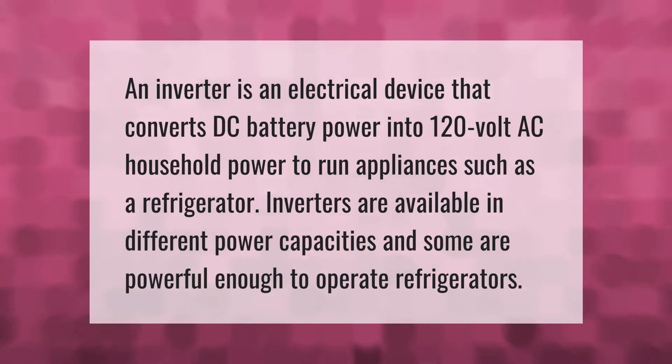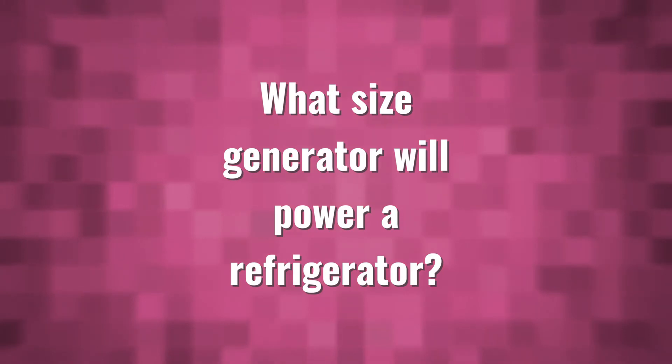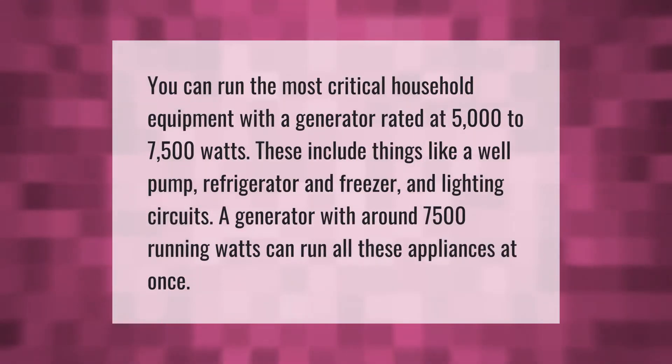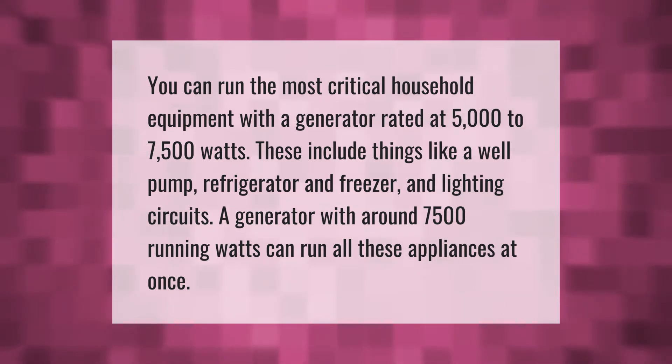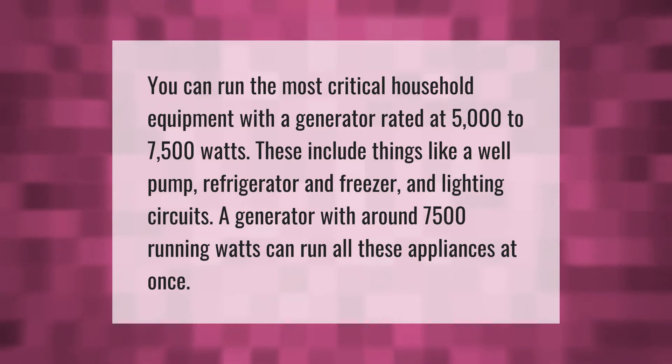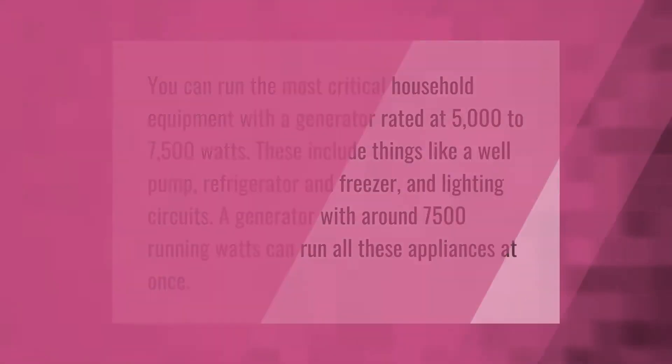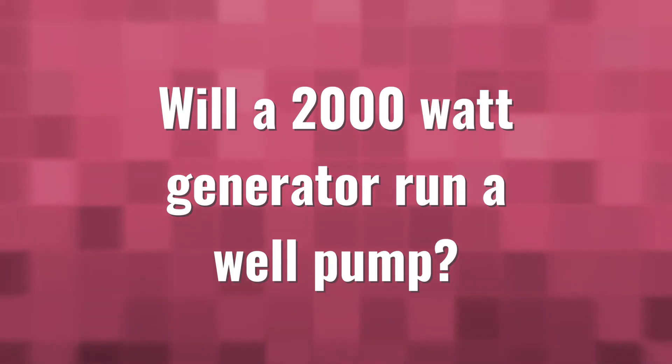You can run the most critical household equipment with a generator rated at 5000 to 7500 watts. These include things like a well pump, refrigerator, freezer, and lighting circuits. A generator with around 7500 running watts can run all these appliances at once.